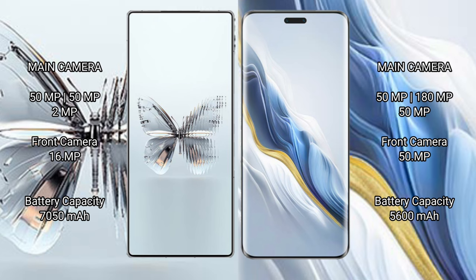The Red Magic 10 Pro Plus has a 7,050mAh battery with 120W fast charging support. The Honor Magic 6 Pro has a 5,600mAh battery with 80W fast charging support.